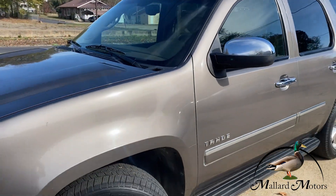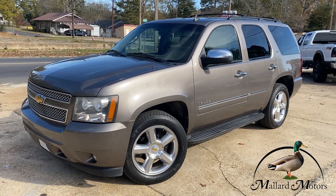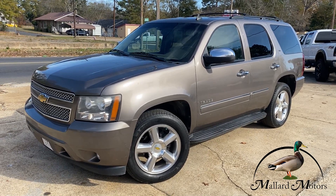Love to get you approved on this Tahoe. All you've got to do is go to mallardmotors.com, fill out the credit application, and we'll get you approved on it. Remember, trust the duck.